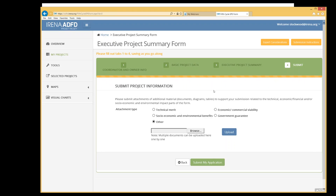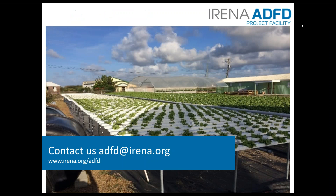In the fourth tab you have the opportunity to submit additional documents, which could include your government guarantee letter or further details and pictures to support the three main parts of your application: technical merit and feasibility, economic viability, and socioeconomic and environmental benefits. If you have any questions about the application process, please email us at adfd@irena.org, available on our website. Thank you for listening.